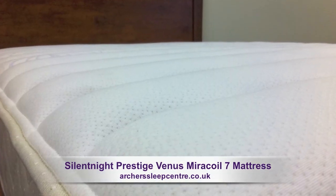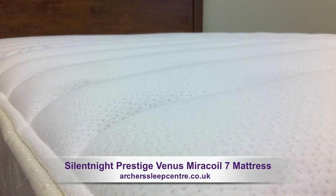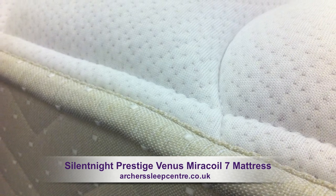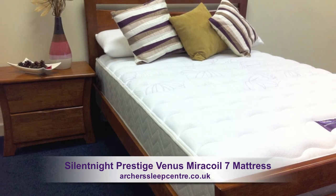Incorporated in the mattress is Purotex, helping reduce mould, moisture and allergies. A high-density micro-quilted stretch fabric cover with Cirrus Airflow, a unique breathable material promoting the perfect sleeping microclimate.